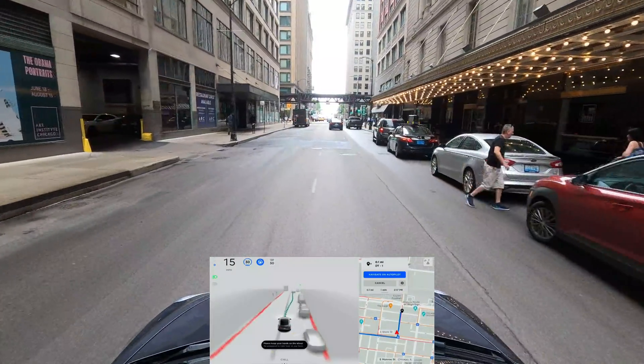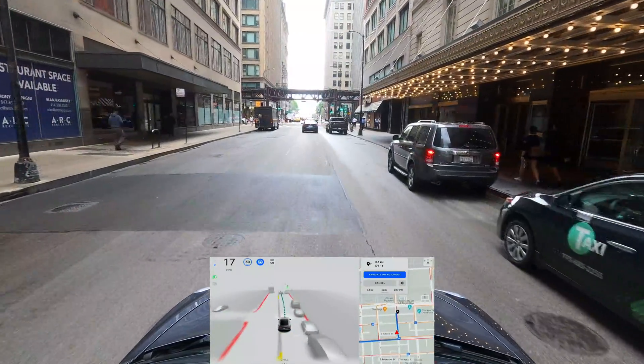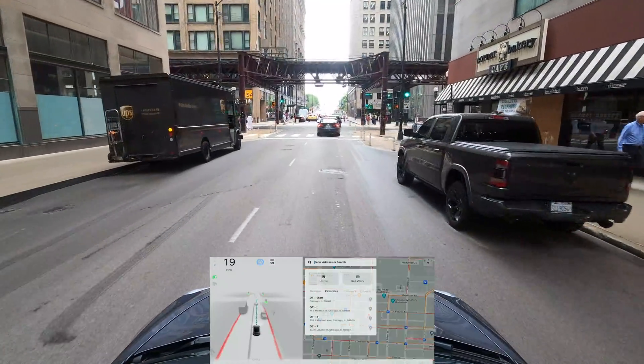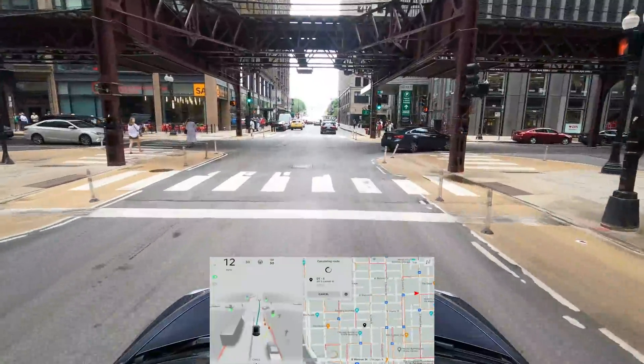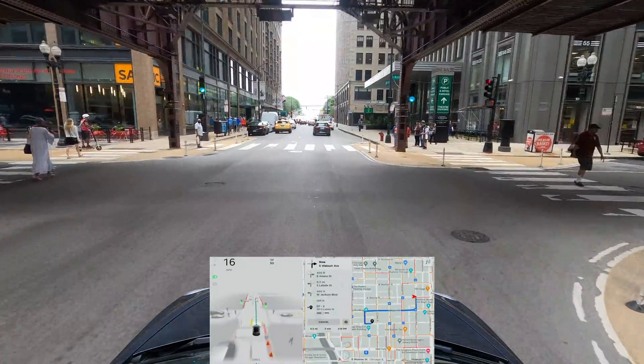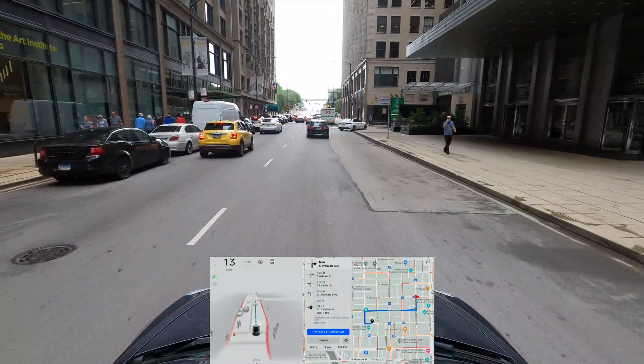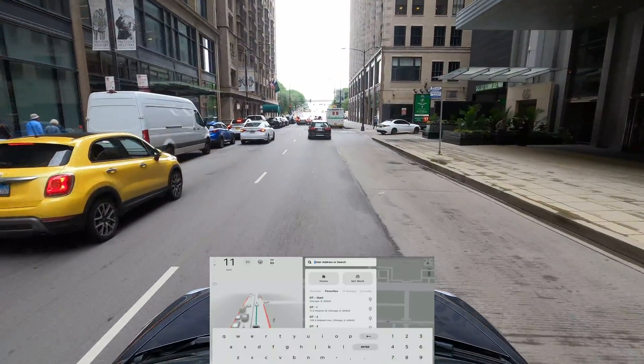It disengaged. I'm not sure exactly why — it was doing a good job and then it disengaged, so that's another disengagement. I'm going to change the destination now, otherwise it's going to get complicated. Let's see if it recalculates.